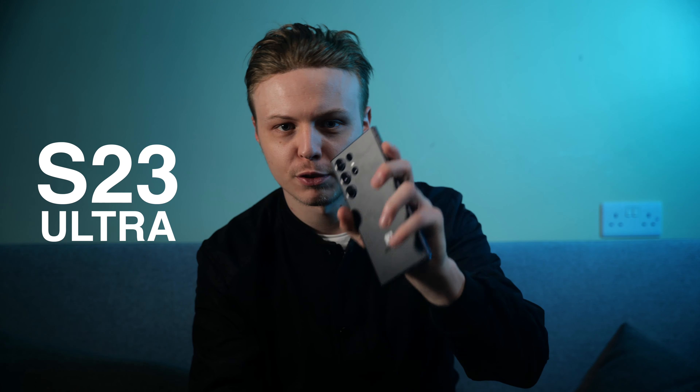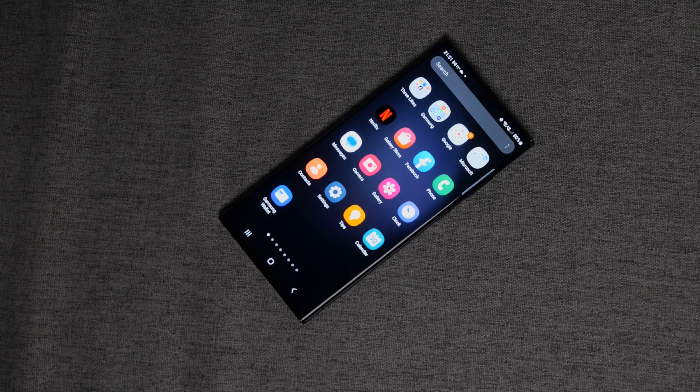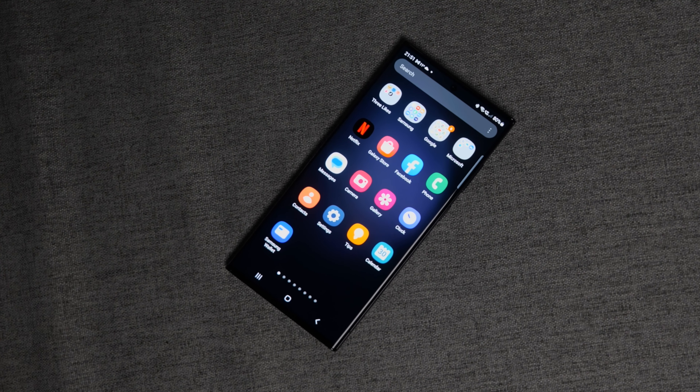I've been playing with the S23 for a few hours now, and here's my honest, unbiased opinion, which will shock you. So let's start with the hardware, and if I'm honest, I love it.